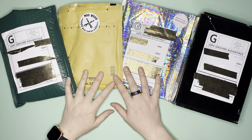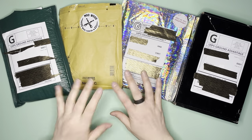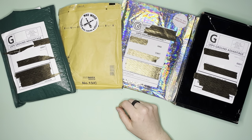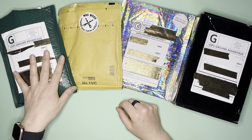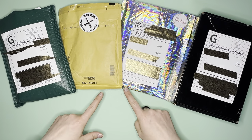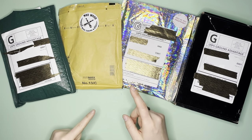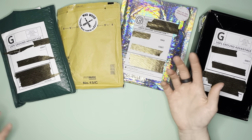Hello everybody, this is Elissa from Mink Arts and Crafts and today we have another small shop haul. I'm slowly catching up. All the packages are from November, November 6th through November 16th. I've cut back on how much I'm buying and I don't have nearly as much of a catch-up for you guys.